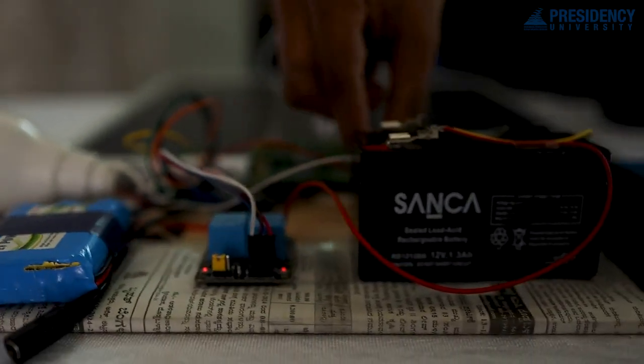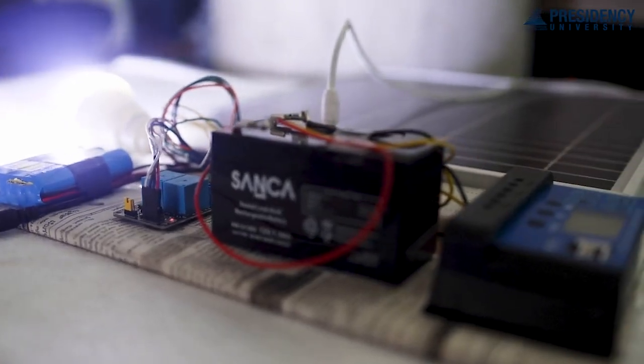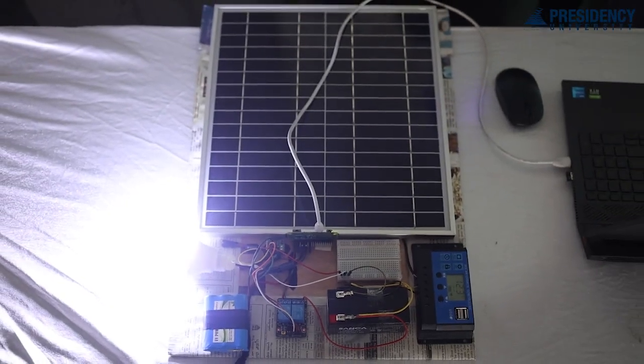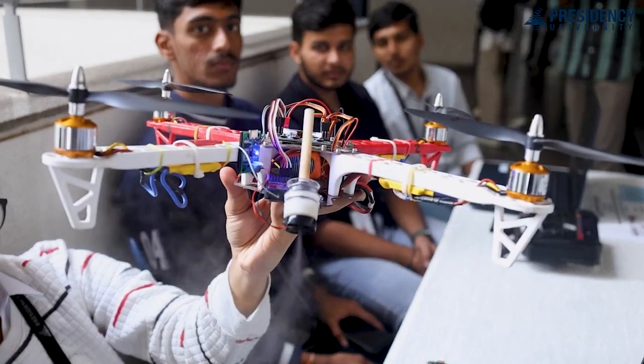After using some units of grid power, our project automatically shifts to solar energy stored in the battery. This saves grid power and energy. We use solar energy for society, and it can be implemented for many purposes — household use, companies, everywhere. The idea is really great.